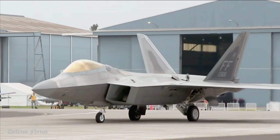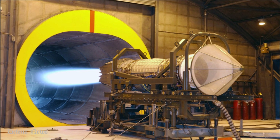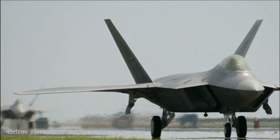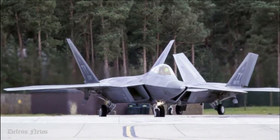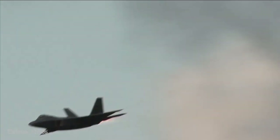Made by Lockheed Martin and Boeing, the F-22 uses two Pratt & Whitney F119-PW-100 turbofan engines with afterburners and two-dimensional thrust vectoring nozzles, an Air Force statement said. It is 16 feet tall, 62 feet long, and weighs 43,340 pounds. Its maximum takeoff weight is 83,500 pounds.